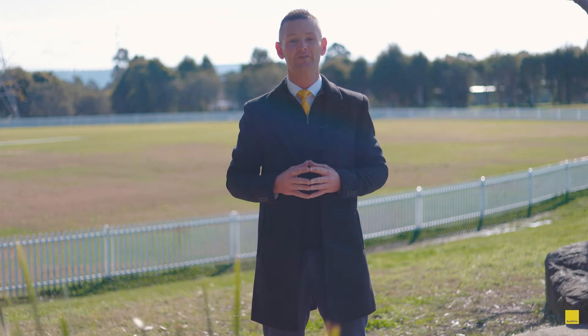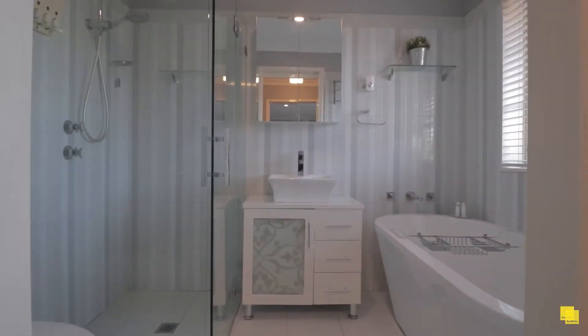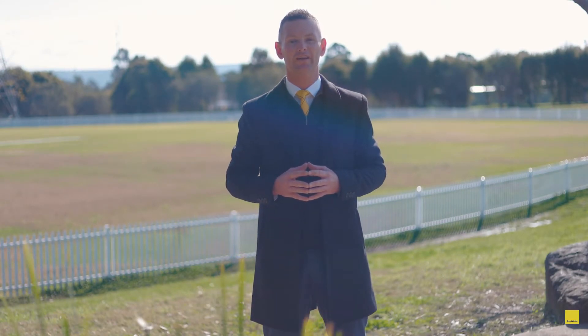The other big result this week was 7 Tuscany Grove in South Penrith. A huge congratulations to my vendors Adam and Tracy — I've known these guys a long time and to be involved with the sale was a real privilege. Now sold at $1,285,000.